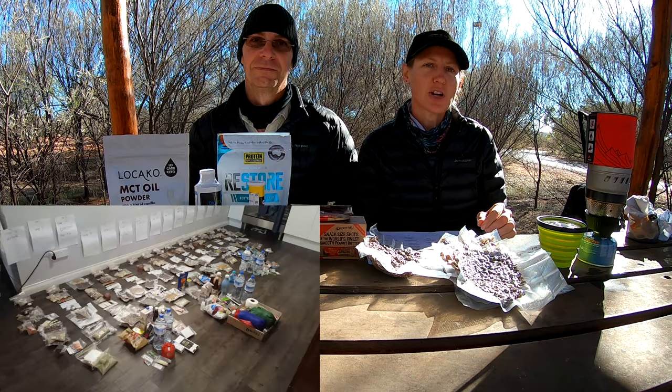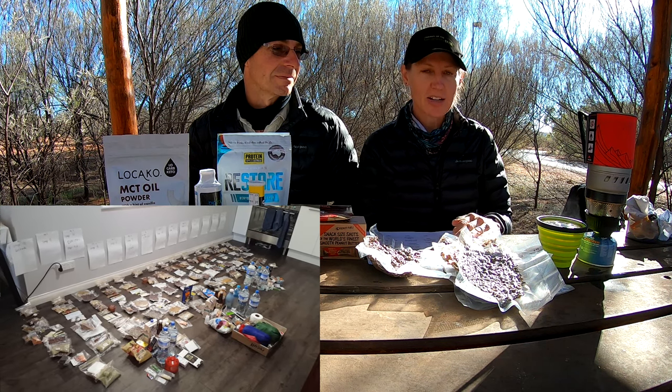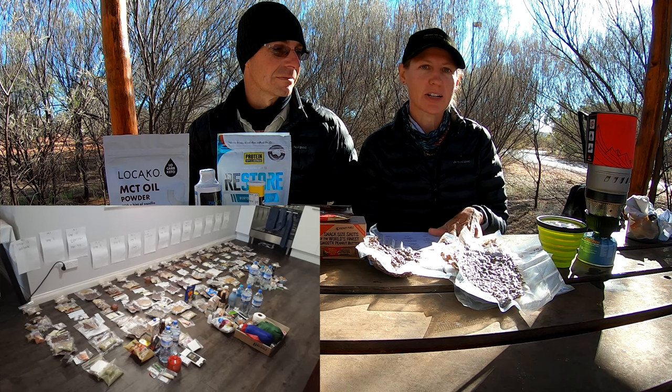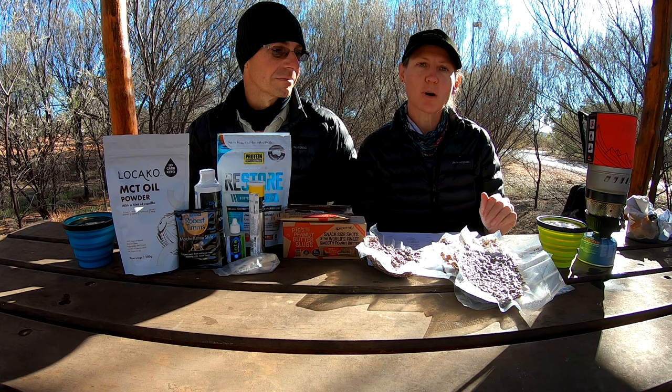In a previous video before we went on the trail, we actually filmed all the food we were taking on the floor of our lounge room. We had a spreadsheet to show what we needed to put into those days, and that's how we followed our food plan while we were away.